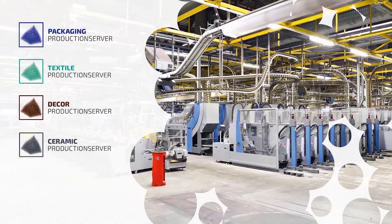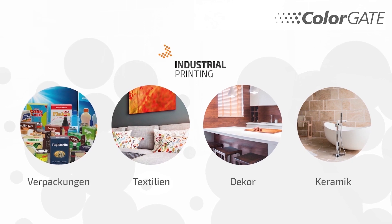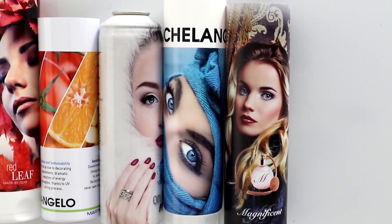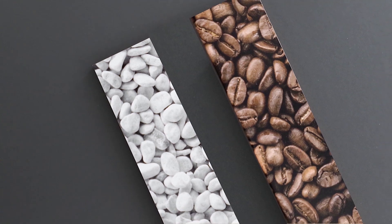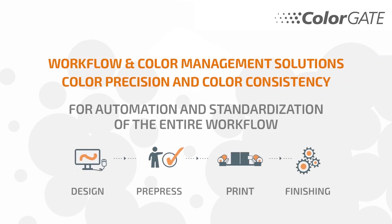The various editions of Production Server for industrial printing have been optimized precisely for the complex requirements of industrial direct printing — for example for packaging, textile, decor and ceramics. ColorGate focuses on color management solutions for automation and standardization of the entire workflow, ranging from design, pre-press and printing to finishing.